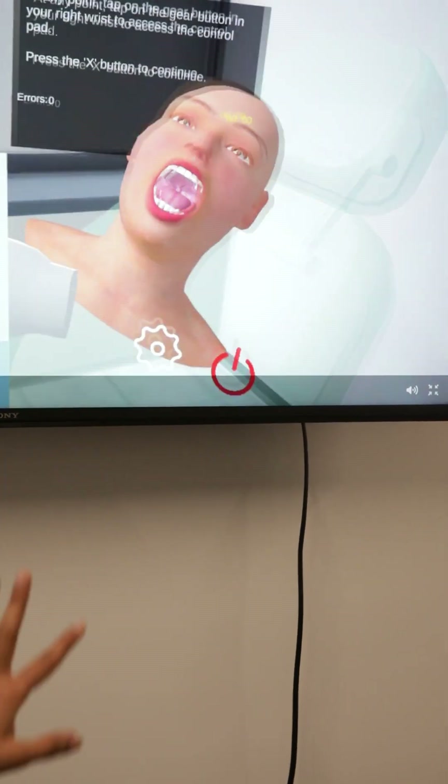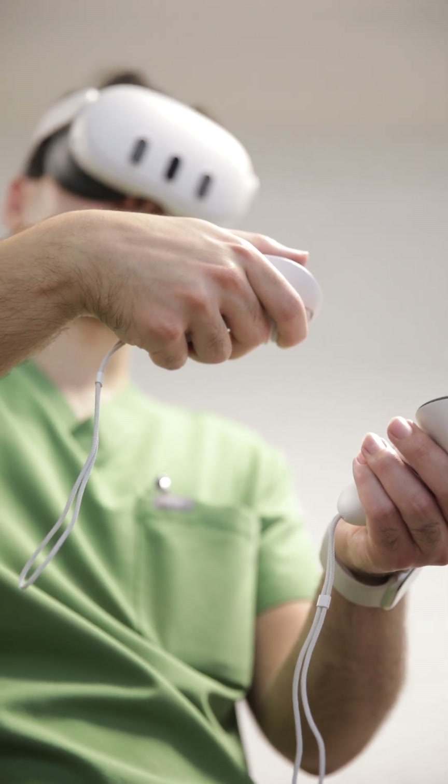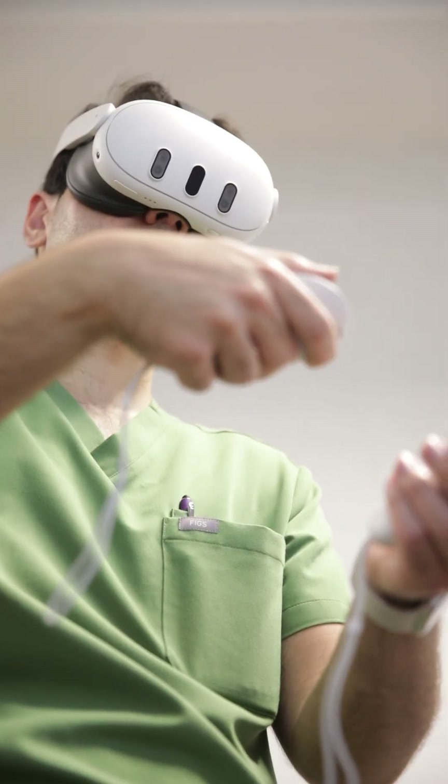The next phase of development is to continue to include the ability for students to receive haptic feedback in the hand controllers. Right now, a lot of the feedback that students receive when they're working through the simulation is auditory, and there are small vibrations that are transmitted through the hand controllers.